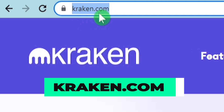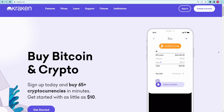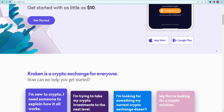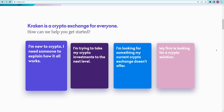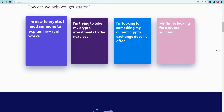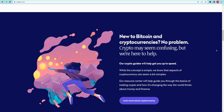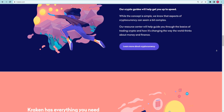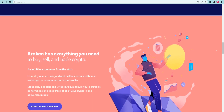The first step is to go to kraken.com and create an account. This website is going to be the one we will be utilizing for a specific approach that we will be discussing later. When we arrive at the homepage, we can observe that Kraken is the most powerful instrument for buying, selling, and trading digital cryptocurrency. Known as the best and most secure cryptocurrency exchange, Kraken has regularly received high marks from users.